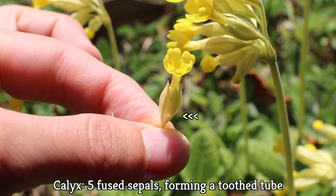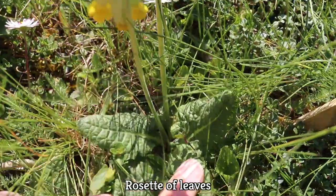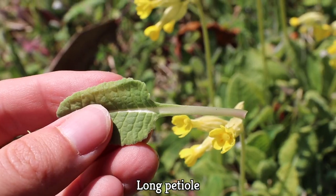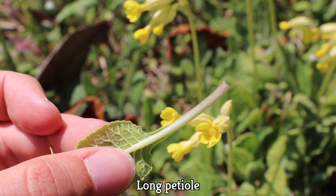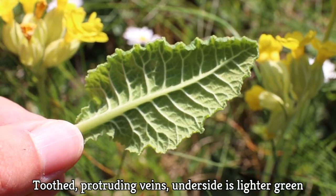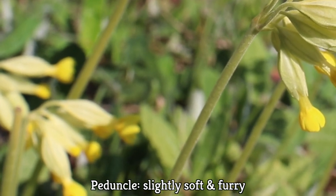The calyx is made of five fused sepals, and they form a toothed tube that protects the petals. Cowslip primrose has a rosette of leaves, meaning the leaves are arranged in a circle at ground level. The leaves are 5 to 15 centimeters long and slightly furry. The leaf's petiole, which is the stalk that joins the leaf to the stem, is long. The leaves are thinner towards the base and get larger in an oval shape, toothed with protruding veins, and the underside is a lighter green. The peduncle is also slightly soft and furry if you look really closely.